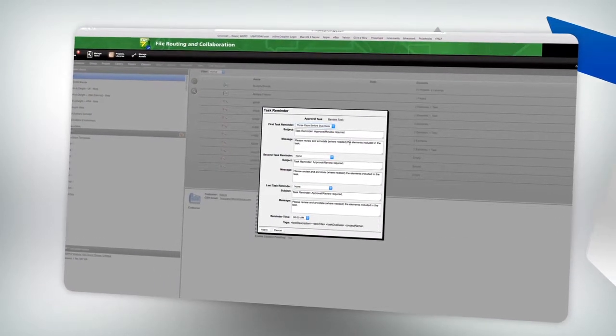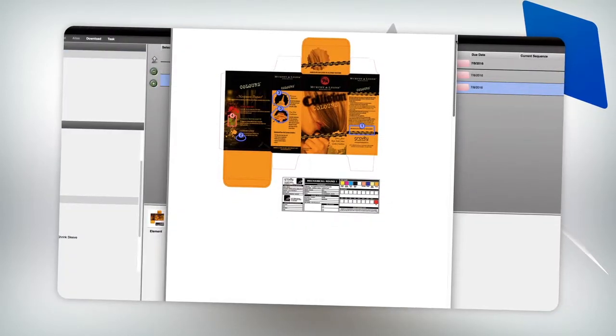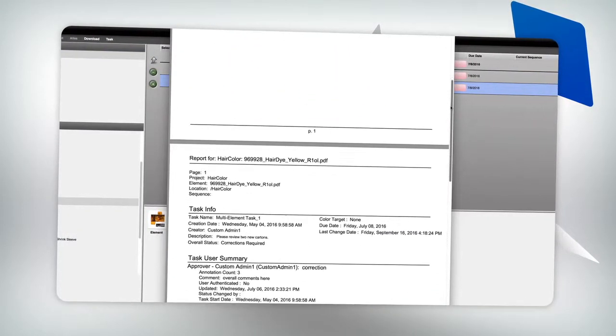Task reminders eliminate tracking down team members for approvals or sign-offs. All comments, changes, and approvals are saved, providing a complete audit trail.